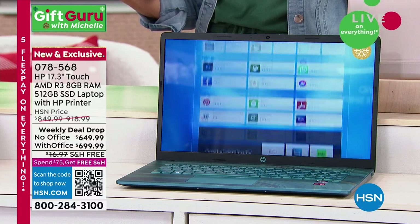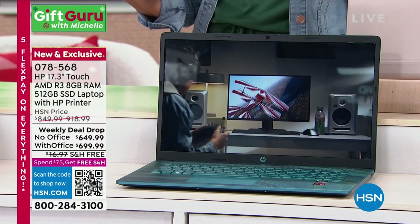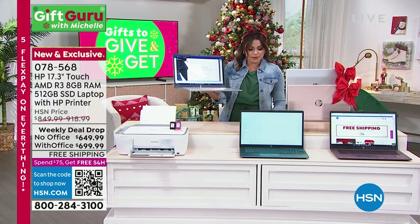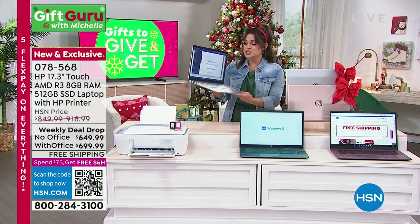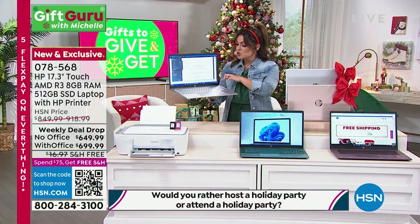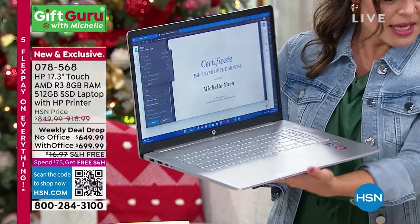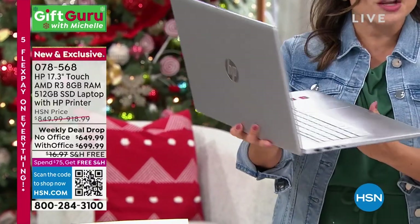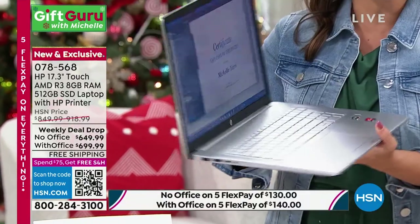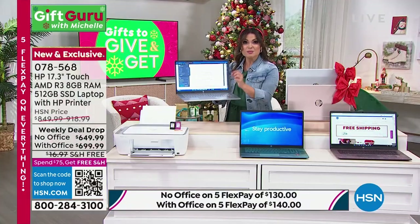Look how clear and beautiful the picture is. 512 gigabytes of storage. If you like to download videos, shows, movies, and photos, you've got so much space on this one. It is so quiet. It actually has a backlit keyboard, which to me is a huge deal when you can't see the keys and you're able to do the backlighting. The speaker runs all the way across, so the sound is incredible. Giant touchpad on this.